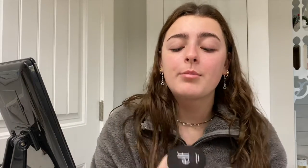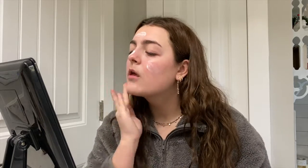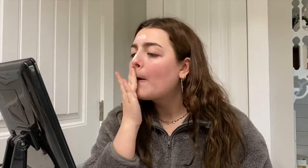So the first step I do in my makeup is I use the ELF Matte Putty Primer. I put this all over my face — I just use like this much — and put it all over my face and rub it into my skin.